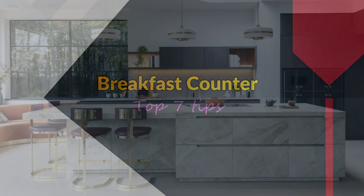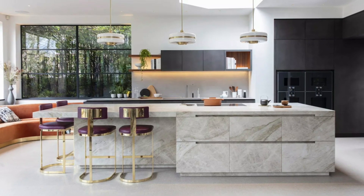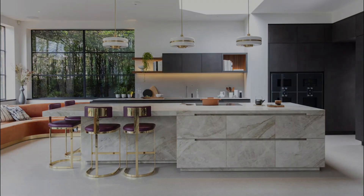Welcome to Design Bites by designer Swarupa. In this video I will show you how to design beautiful breakfast counters.